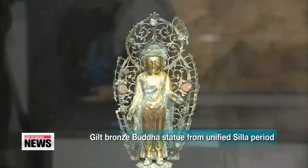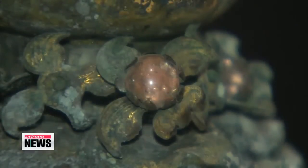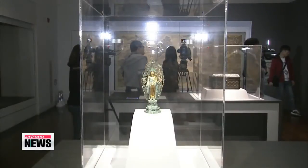the statue of Buddha resonates stylistic traits of that period, such as flat features and a big face, as well as a unique design, making this work truly one-of-a-kind.